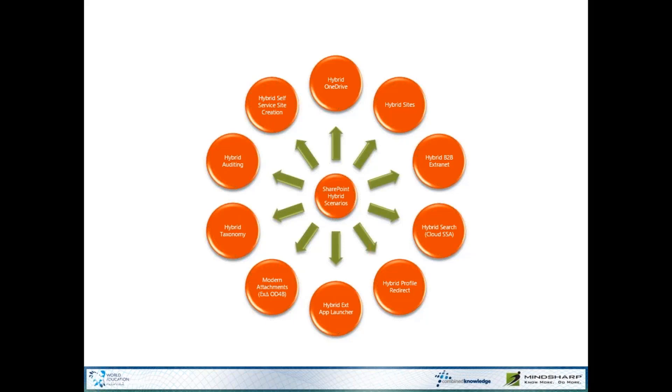So these are the suites of different workloads available to you when you go hybrid with Office 365.